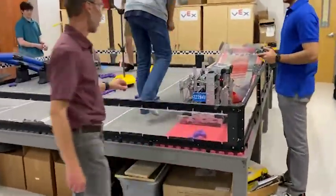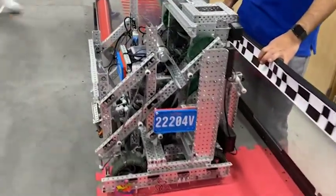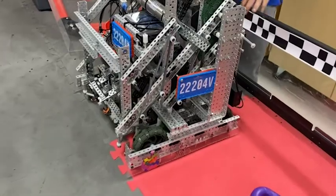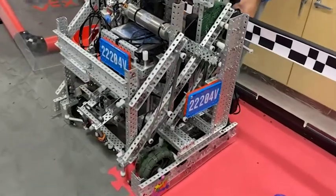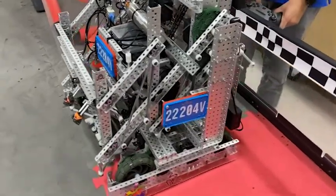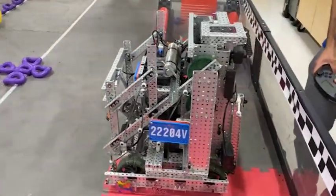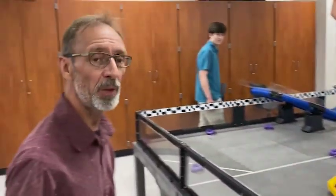One of these competition robots starts off in an 18 by 18 cube and is equipped with all sorts of sensors. They have vision sensors, accelerometers. We also use pneumatics. All sorts of stuff happening there, and GPS.